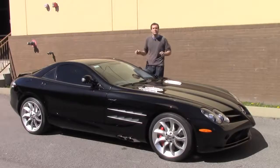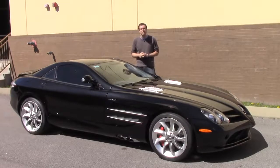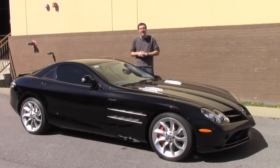The SLR seems pretty cool on paper, and it's also filled with a lot of interesting quirks and cool features. Today I'm going to show them to you, and then I'm going to take this SLR out on the road and find out how a half-million-dollar supercar drives.